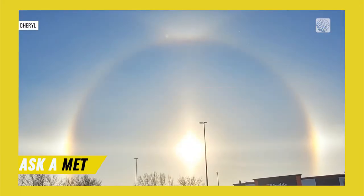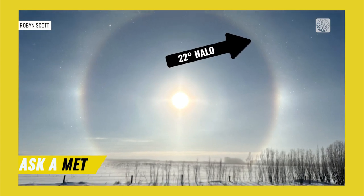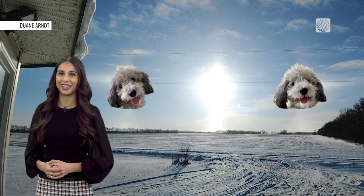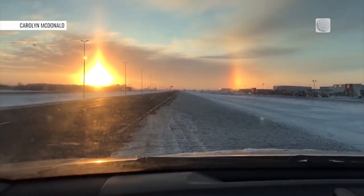The most common of these phenomena is the 22-degree halo — a rainbow-like halo that circles the sun. The brightly colored spots seen on either side of the sun are sun dogs. They are most noticeable on winter days when the sun is close to the horizon.